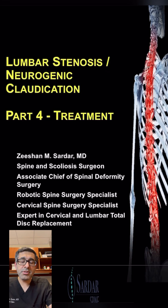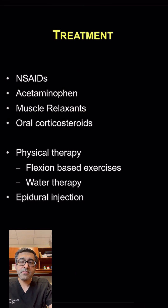I'm going to talk about treatment for the patients who have lumbar stenosis and neurogenic claudication. Initially, the treatment for these patients starts with a similar method as treatment for patients with radiculopathy.